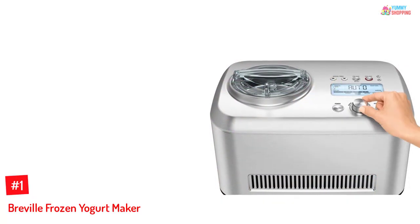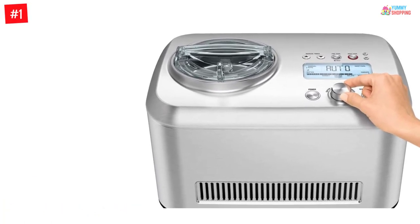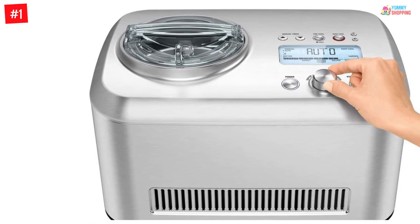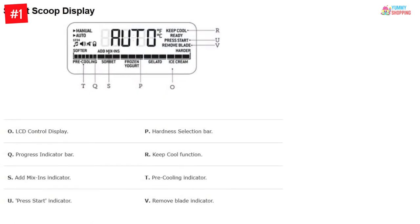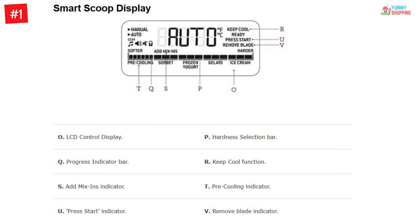Number 1: Breville Frozen Yogurt Maker. With many excellent features, this machine from Breville is very well made and makes excellent scoop ice cream and frozen yogurts at home. It is a great choice for making delicious desserts in a healthier version and enjoying them without worrying about weight gain. The Breville has attractive features like 12 hardness settings for making the perfect structured ice cream, gelato, yogurt, and more.